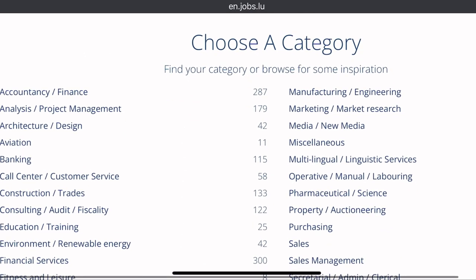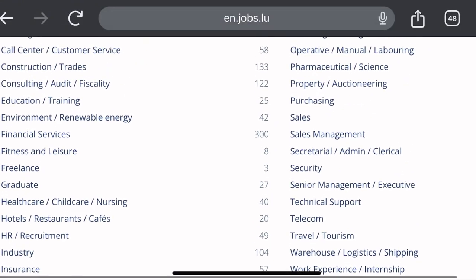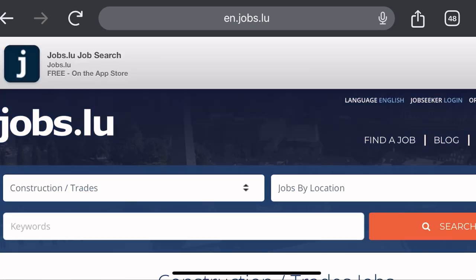As you can see, there are different categories of fields that have vacancies. They have accountancy, finance, analysis, project management, architecture, aviation, banking, call center, construction, trades, consulting, education, training, environment — loads and loads of jobs are in here. So you have to choose one. Let us look at construction and trades.